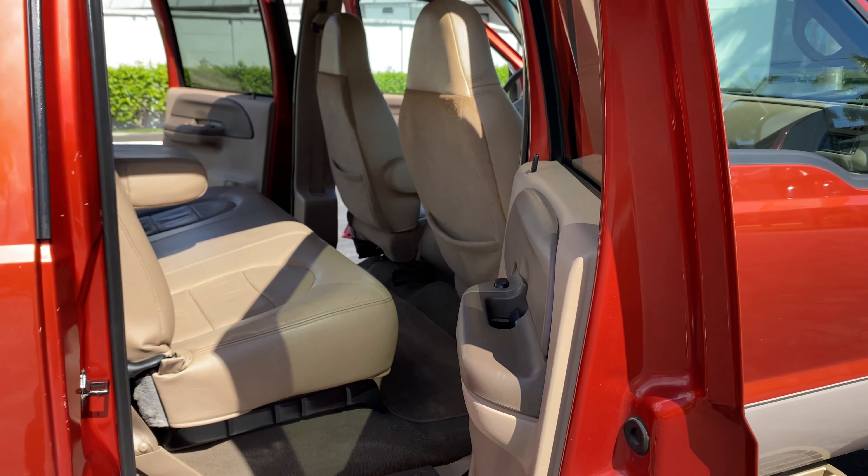The bed is ready for work. I love these bumpers — they've got extra rear lights on them and they're super strong. This truck came from Texas; it's been a Texas truck all of its life.